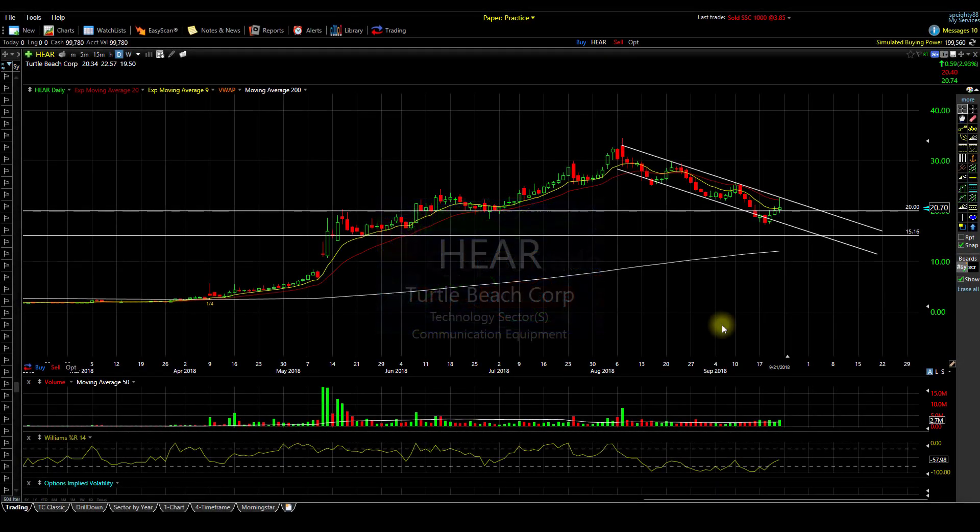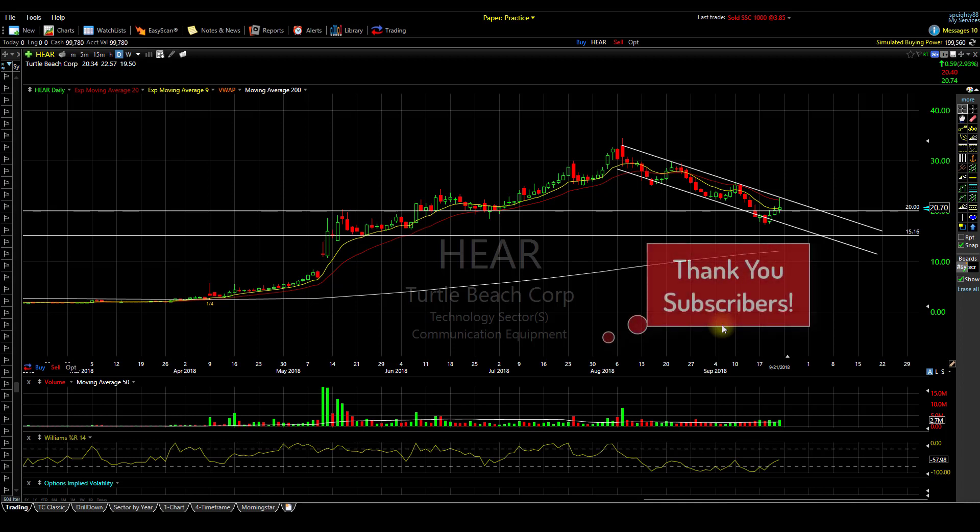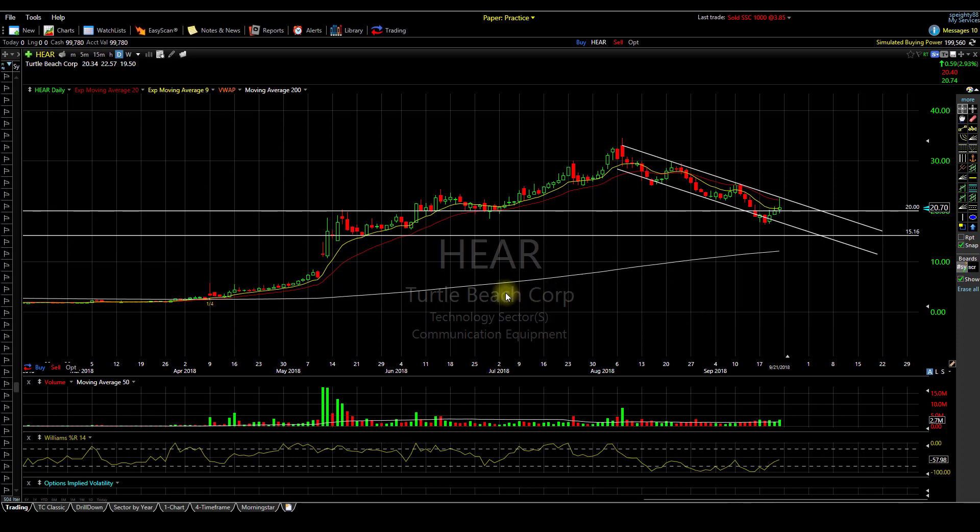What's up traders? Welcome to another C Space Trading video. Subscribers welcome, and if it's your first time viewing, I do technical analysis videos on a variety of different stocks. Today we're looking at Turtle Beach Corporation, ticker HEAR.